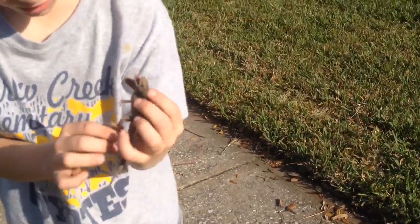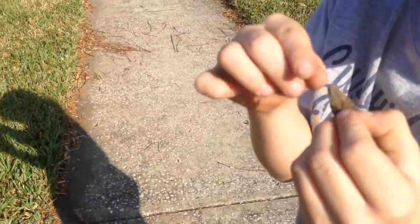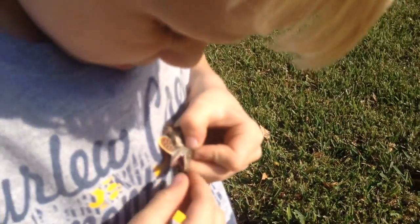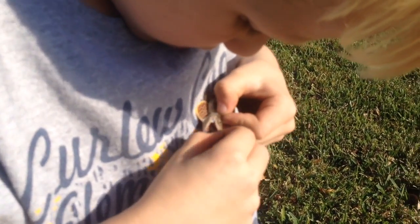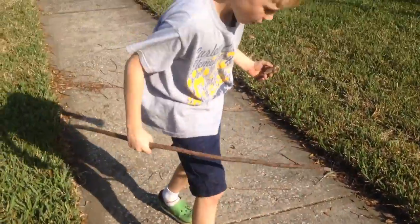Look at the size of that brown animal. They have big teeth in there. Let's go, let him go.